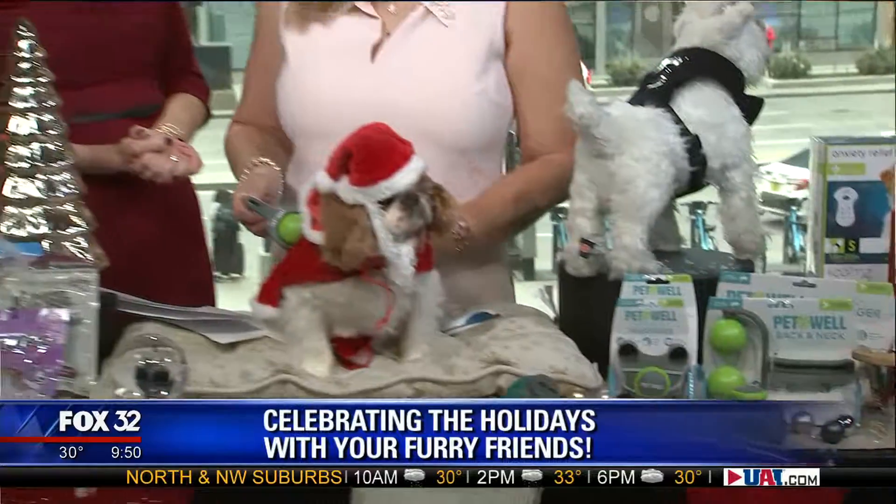Charlotte Reed, thanks so much for showing us all these great gifts for our furry friends. Thank you so much. Let's go to Anita now.